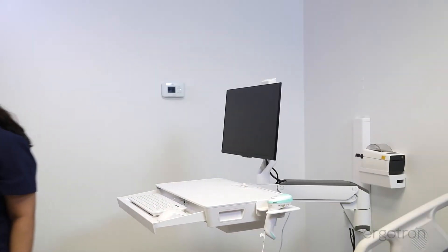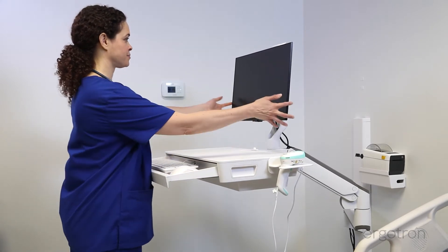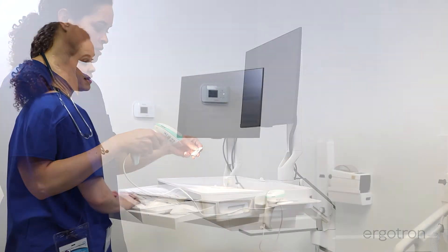The ergonomic height adjustment and intuitive access to tools maximizes the time spent with the patient and provides a comfortable and sturdy documentation experience.